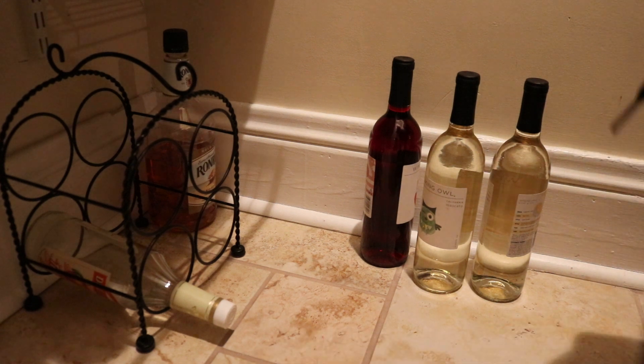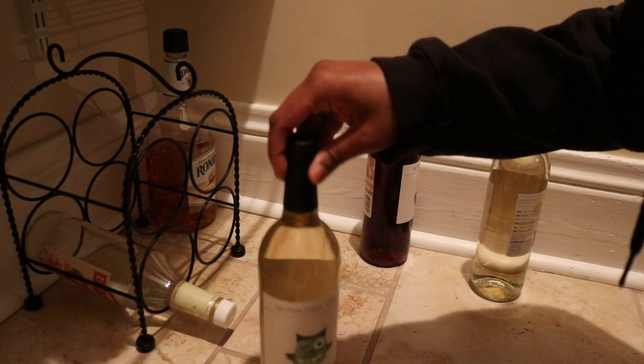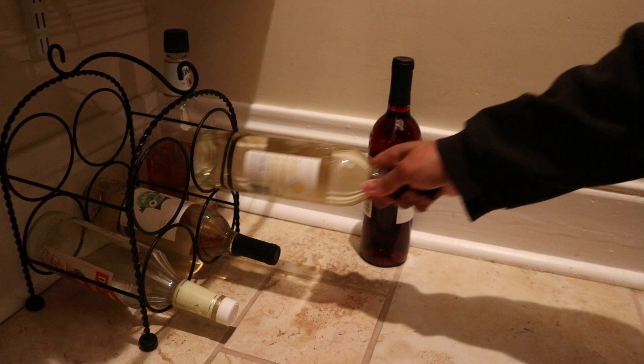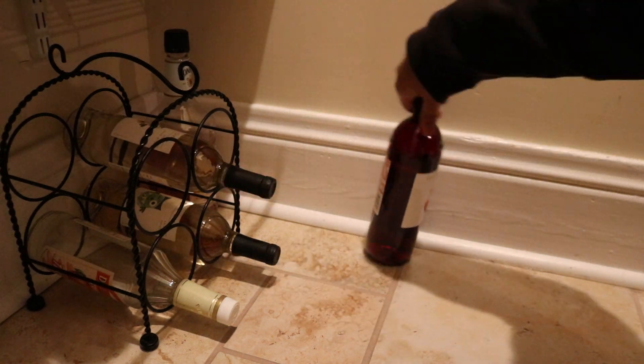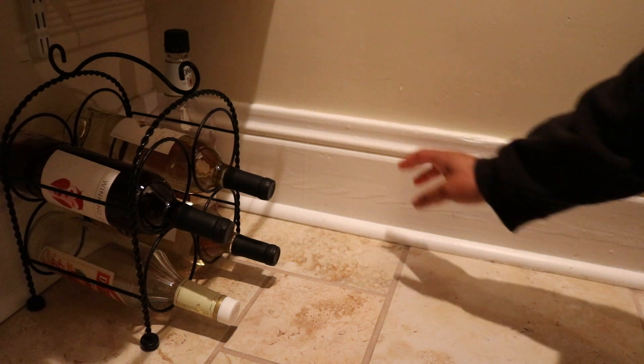I have this little wine rack that I've been having for a long time now. I have wines that I actually bought too, so I'm just going to put my wines in here. If I have more I'll probably put them over here or somewhere nearby.